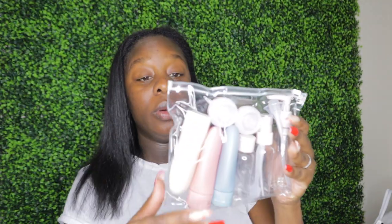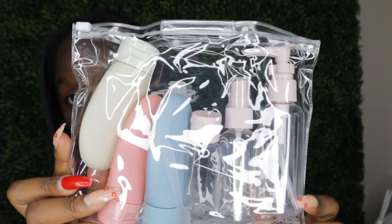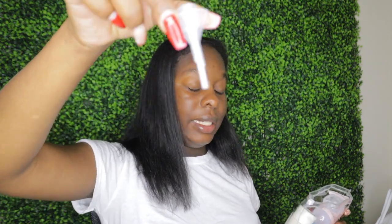I also bought a travel bottle set so I can put my lotion, facial essentials, and skincare in small containers. I'm not bringing my whole skincare routine — just samples. It comes with little containers, spray bottles, serum bottles — all the essentials to put your skincare in without bringing a whole huge bottle of CeraVe. They also come with little adapters to make it easier to pour product into the containers. I also bought additional spray bottles since a lot of my skincare routine requires spraying.